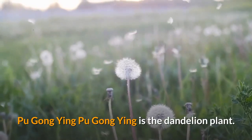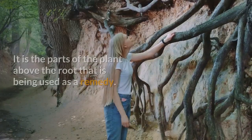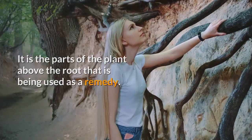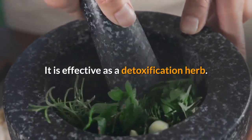Pugong Ying. Pugong Ying is the dandelion plant. It is the parts of the plant above the root that are being used as a remedy. It is effective as a detoxification herb.